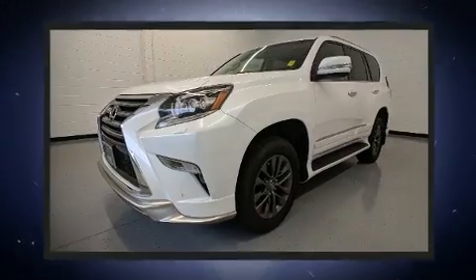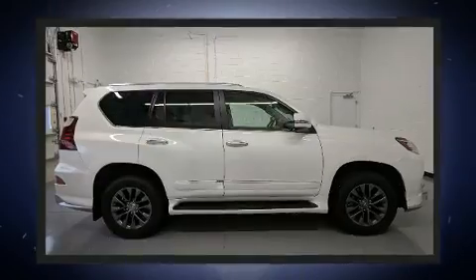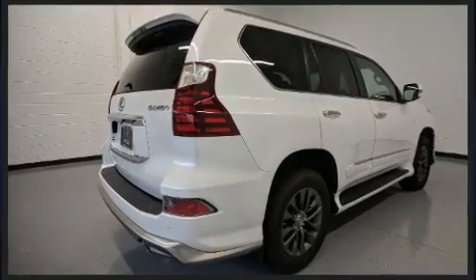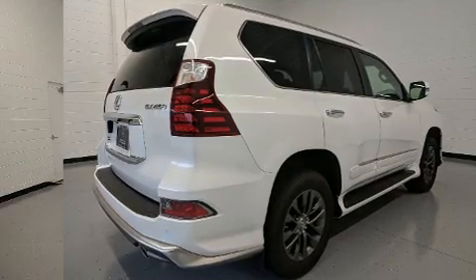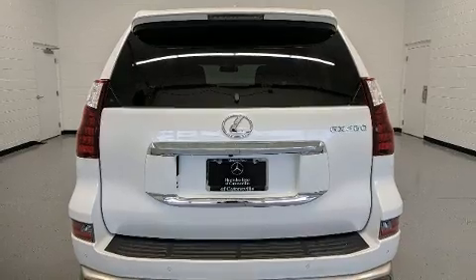All of the premium features expected of a Lexus are offered, including a leather steering wheel, a built-in garage door transmitter, an automatic dimming rearview mirror, automatic dimming door mirrors, illuminated running boards, rear wipers, and power front seats.